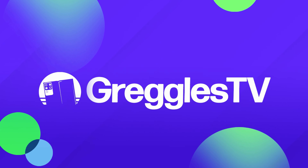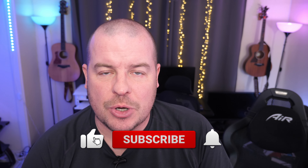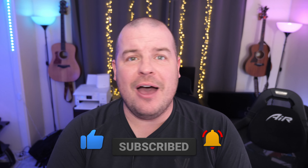What is going on guys, welcome to Greggles TV Daily, your source for daily tech news. Make sure you subscribe so you know what's going on in the world of tech. We've only got one story today — kind of a slow tech news day.